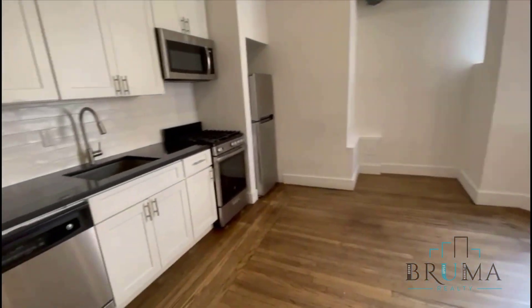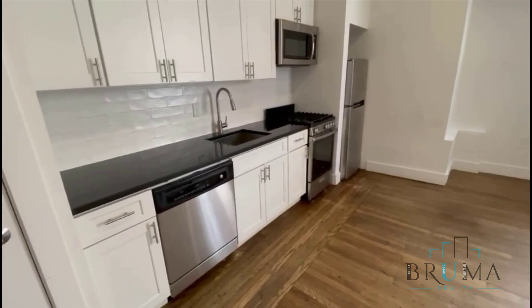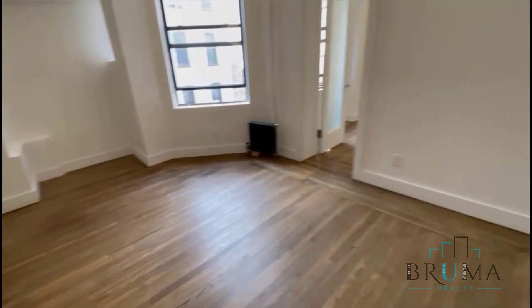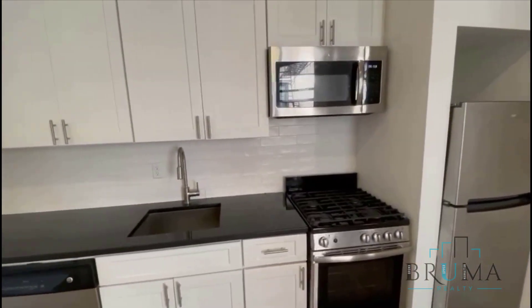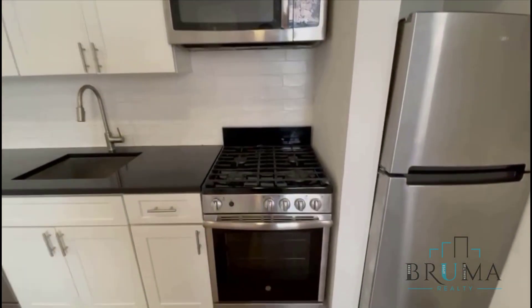As you walk in, you have your kitchen to your left, and this would be your living room space. Stainless steel appliances, dishwasher, microwave, and gas oven.